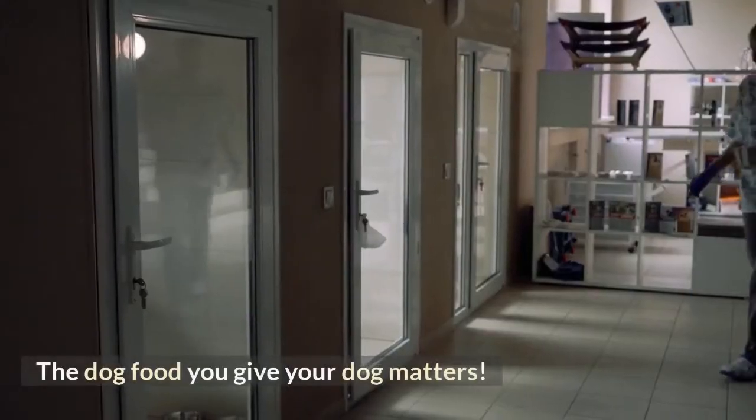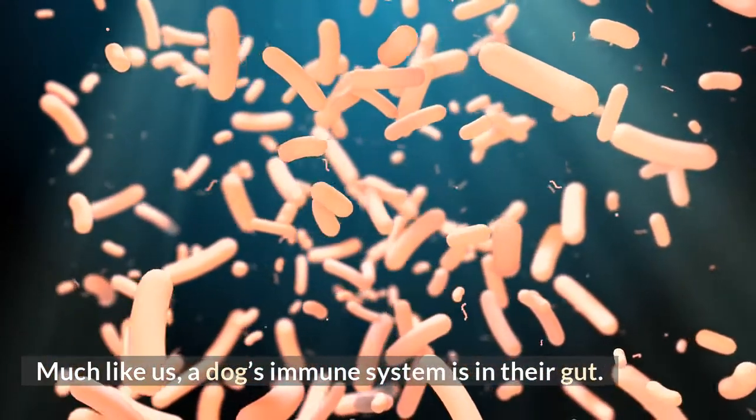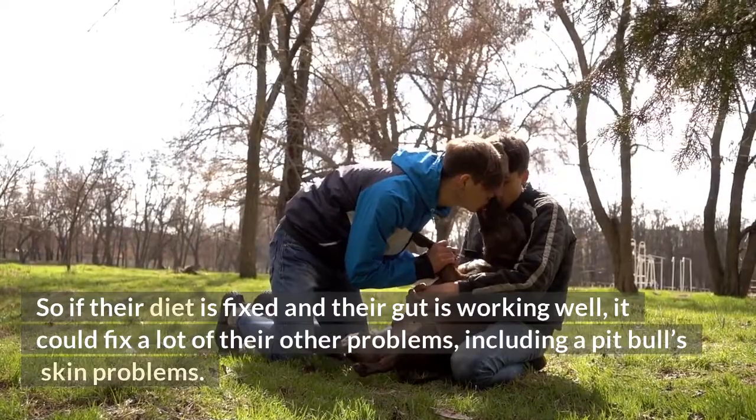The dog food you give your dog matters. Much like us, a dog's immune system is in their gut. So if their diet is fixed and their gut is working well, it could fix a lot of their other problems, including a pit bull's skin problems.